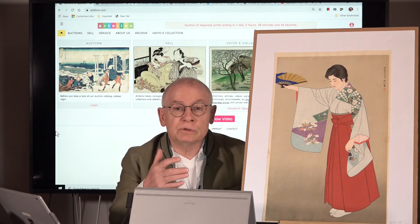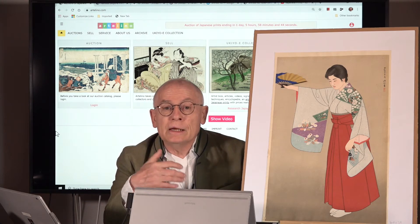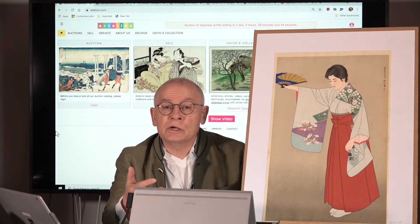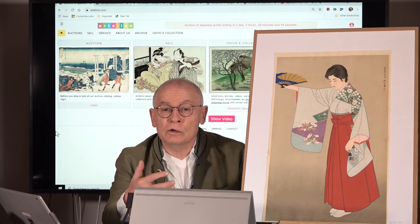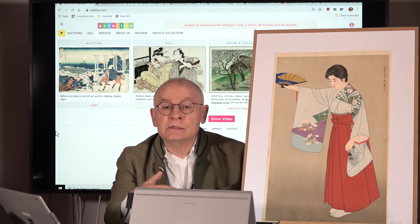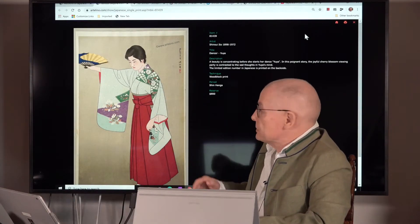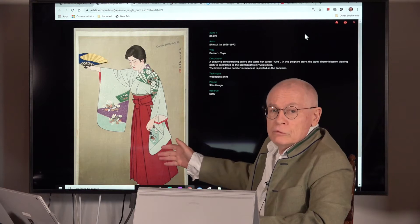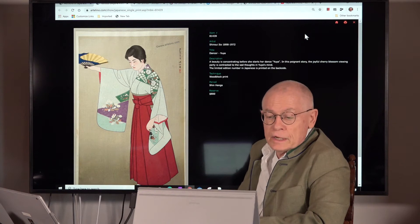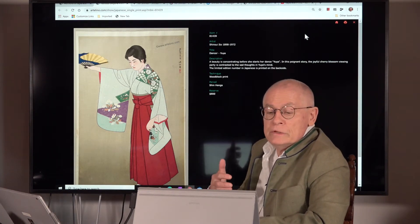Today I want to present you this lovely woodblock print. It's by Ito Shinsui, a famous artist of the Japanese shin-hanga art movement. It's a woodblock print and the title is 'Dancer.' This design by Ito Shinsui shows a Bijin — a beautiful woman. She's a professional dancer, concentrating herself for a dance performance with the name of Yuha.